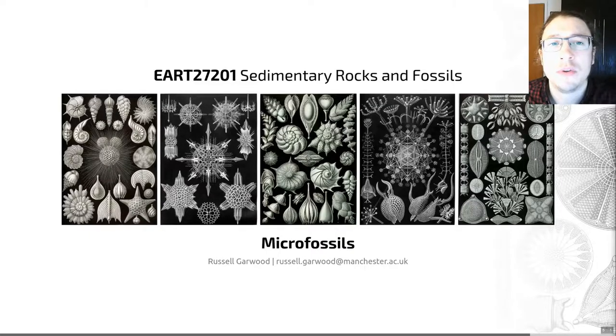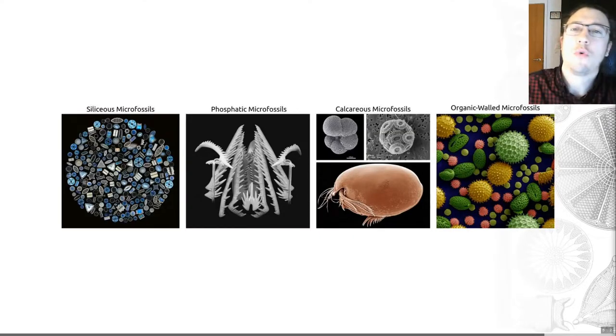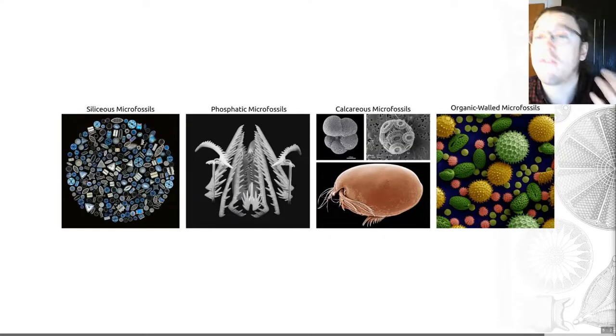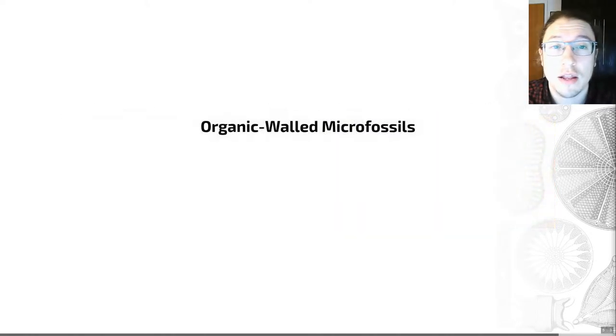Hello there and welcome to our final video on microfossils, in which we're going to be meeting the organic-walled microfossils. These are microfossils which make their hard bits out of organic compounds — often very large molecules that comprise primarily carbon, hydrogen and oxygen — and these are actually, perhaps surprisingly, some of the most chemically inert biological polymers out there in the living world.